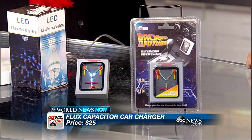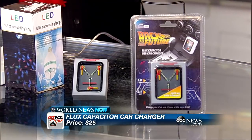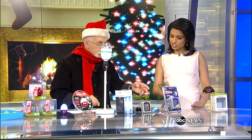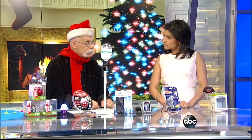When you hit 'buy' it said 'Sorry, April Fools!' But they had so many hits they said, 'You know what, we're going to make this.' So now you can buy the Flux Capacitor USB charger — and this one is $24.99, the highest-priced item we have.